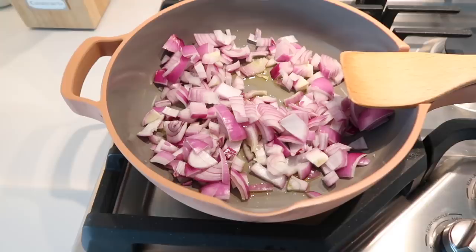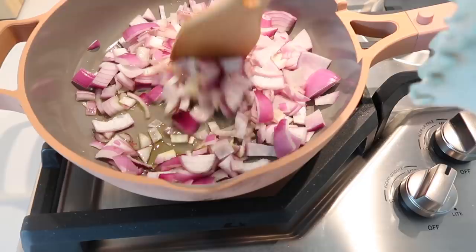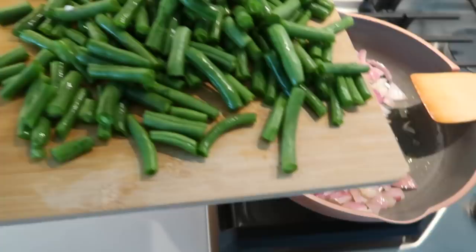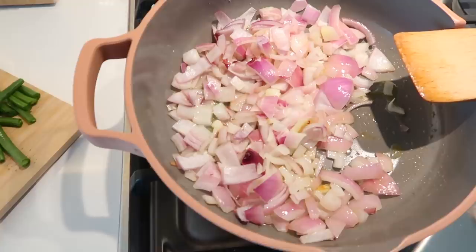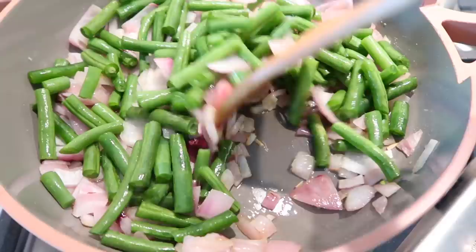I have our onions on the stove on medium-high heat and I'll let them cook for about five minutes until they're soft and translucent, then add in our garlic and green beans. The reason I put green beans in so early is because I don't steam them beforehand — they are raw and just need more time to soften up. I'm going to spray them with some olive oil as well.